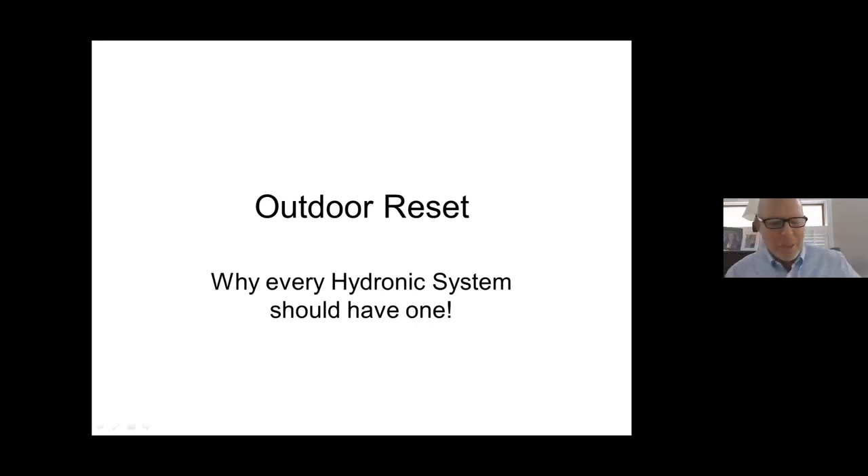Good morning, everybody. My name is George Carey. I work here at FIA, and welcome this Tuesday morning, the Tuesday after Memorial Day weekend. This morning, we thought we'd talk about the subject of outdoor reset — what it is, and why every hydronic system really could benefit from having an outdoor reset control installed on it.